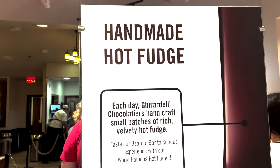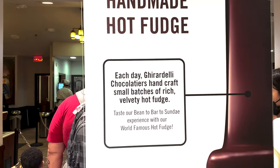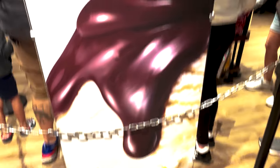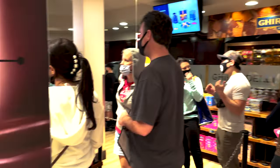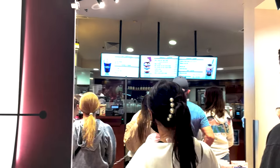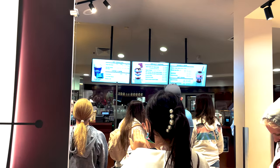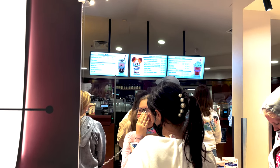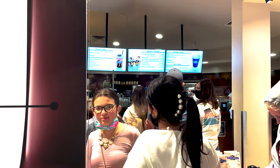Handmade hot fudge. It's like food porn, it's the best thing ever. So we are going for the world-famous hot fudge sundae. And if you haven't been to Ghirardelli's, you definitely need to come.